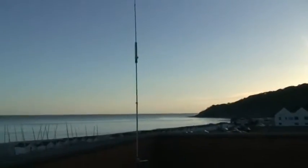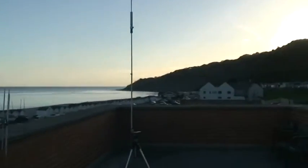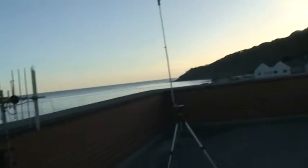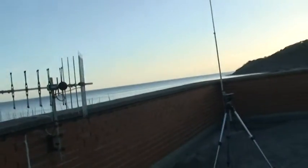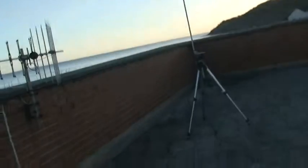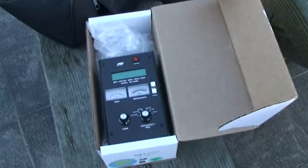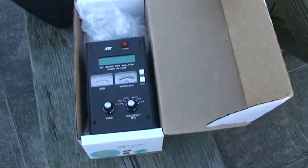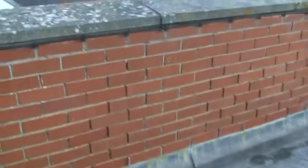This antenna certainly does a sterling job. Took me 10 minutes to set it up. Got the MFJ there to tune it all up, and without that it would be a pretty hopeless task to get it tuned up. So we've got that there to get it all set up.